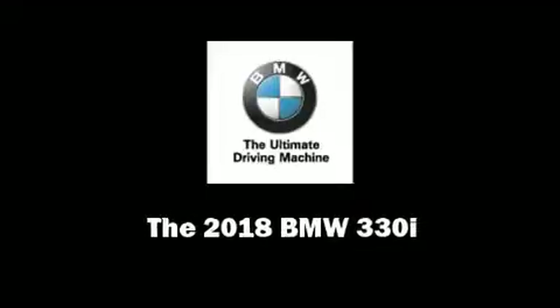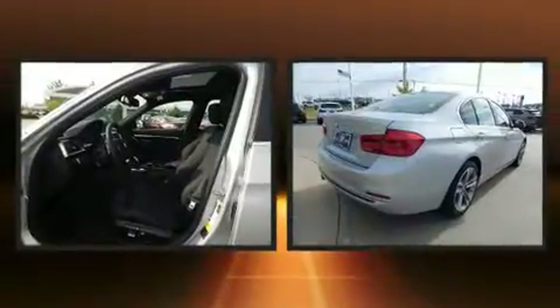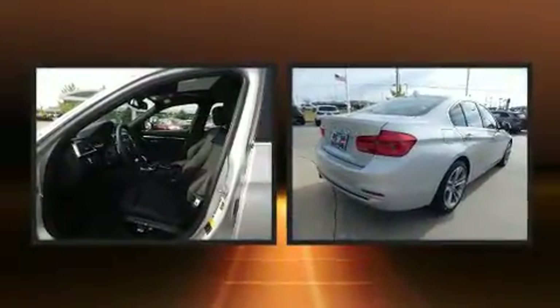Outstanding design defines the 2018 BMW 330i wagon. This four-door, five-passenger sedan will allow you to take command of the road with confidence.